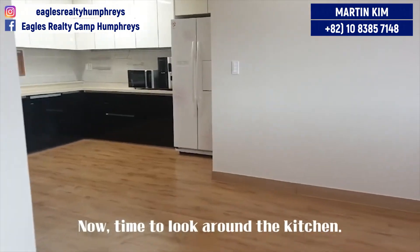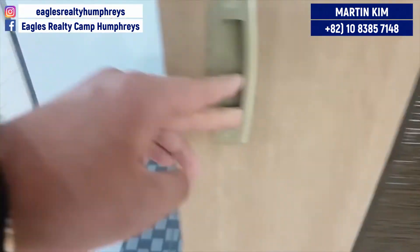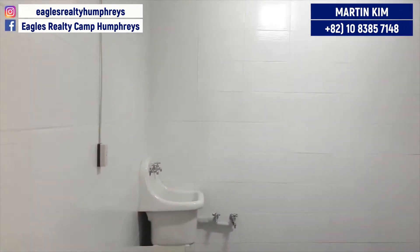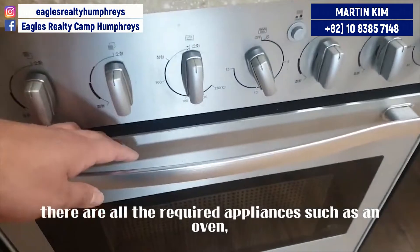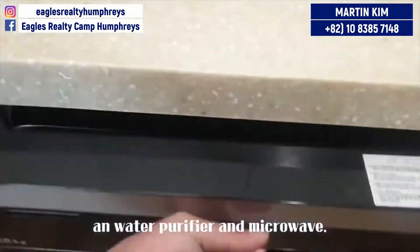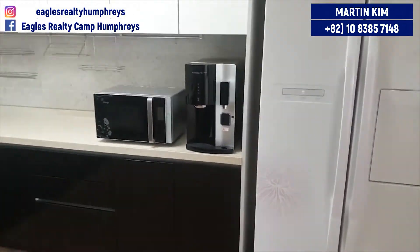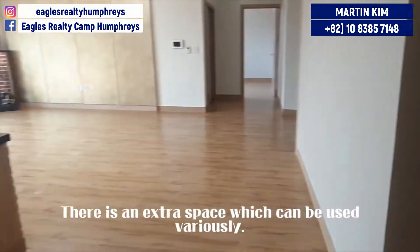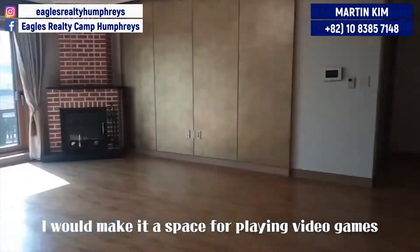Now, time to look around the kitchen. Where is this door to? Oh, laundry room — it's really big. In this kitchen, there are all the required appliances such as an oven, a dishwasher, an air purifier, and a microwave. It's a very neat kitchen. There is an extra space which can be used variously — you could place fitness equipment, or as for me, I would make it a space for playing video games like PlayStation.